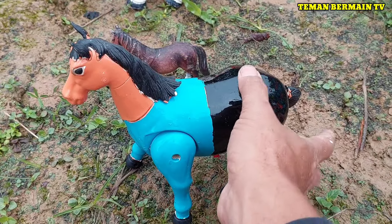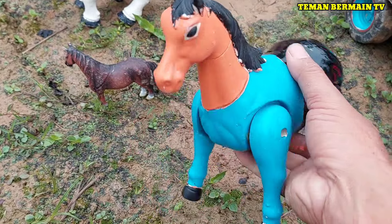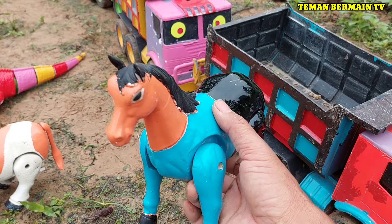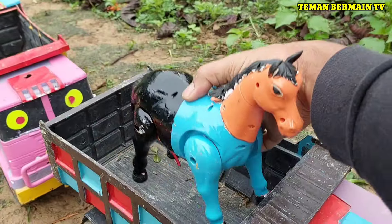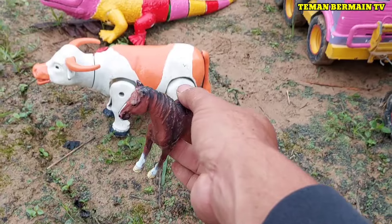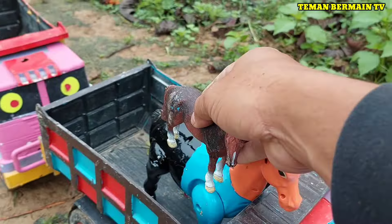Ini ada hewan yang namanya kuda. Keren sekali, kombinasi tiga warna teman-teman. Ada anaknya juga berwarna coklat. Lucu sekali ya!